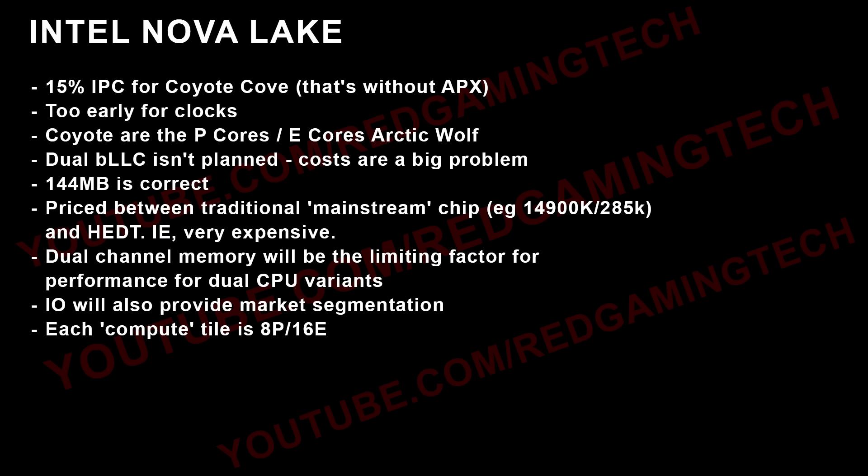So again: dual BLLC isn't planned, and costs are a big problem. The 144 megabyte number is confirmed. Jakin thinks it's only for the mid-range SKUs — and I'm putting air quotes on mid-range, because the pricing is going to tell you why.